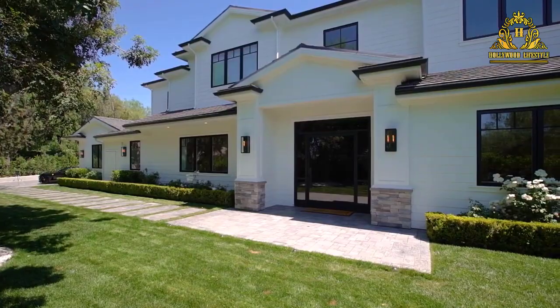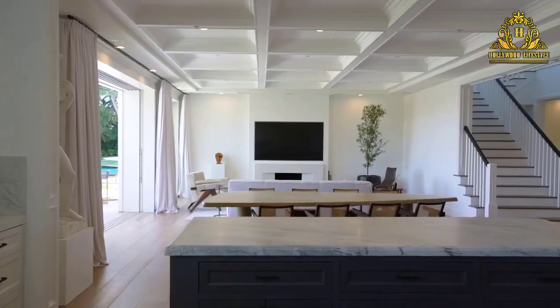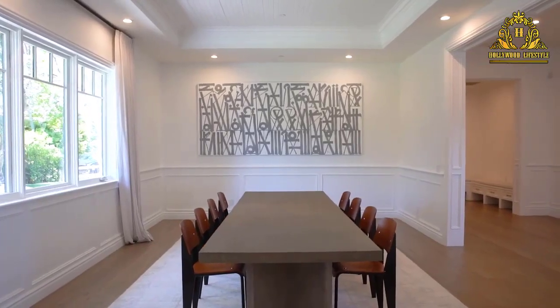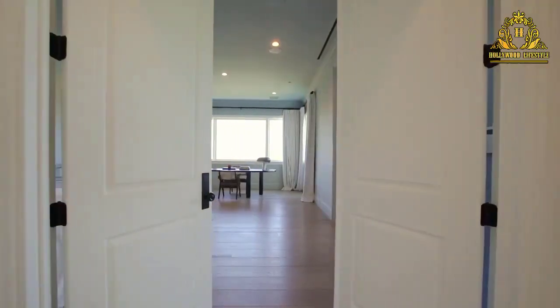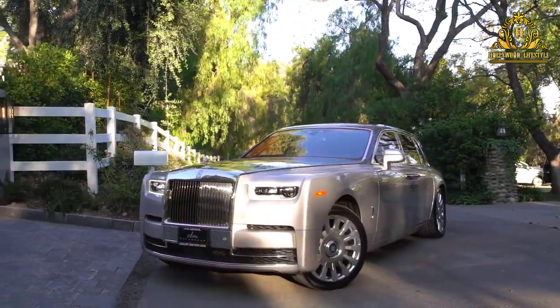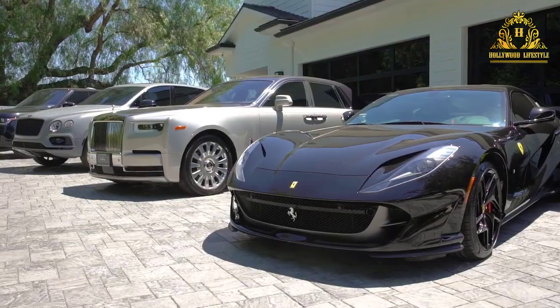The home isn't exactly oozing personality, though it's perfectly nice and surely expensively decorated. But it all looks rather standard and ready for the next occupant — that is, except for the plethora of flashy cars in the driveway and the over-the-top closet filled with as many shoes as a store.